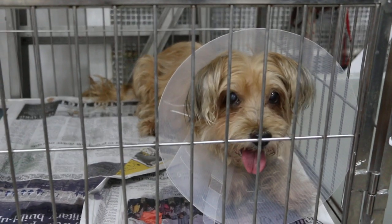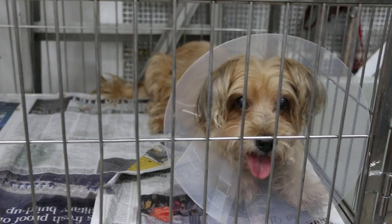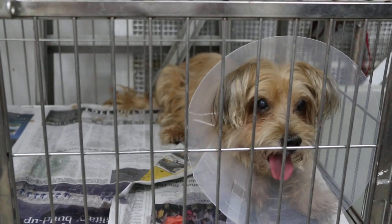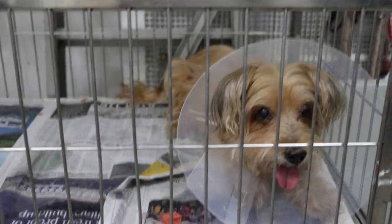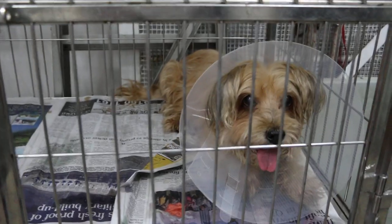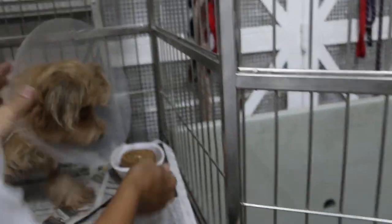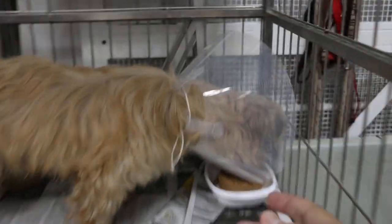The owner brought the dog in and she was spayed at 2pm by Dr. Daniel, and now it's 8pm. You can see the dog is much more alert and there's no more discharge. She has drunk some water, and now we're giving her food and medication. You can see the dog is really hungry.